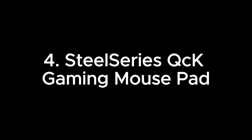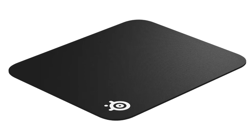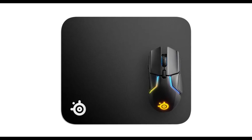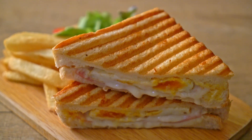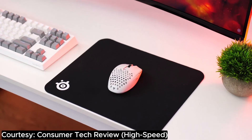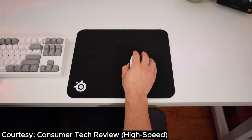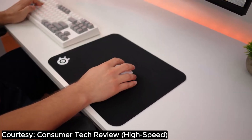Number 4: SteelSeries QCK Gaming Mouse Pad. Step right up, folks, and behold the magnificent SteelSeries QCK Gaming Mouse Pad. This mouse pad isn't just any old accessory — it's practically the superhero of the gaming world, with a reputation for being simpler than a grilled cheese sandwich and more reliable than your grandma's chocolate chip cookie recipe. Picture this: a smooth cloth surface so buttery, your mouse glides on it like it's on vacation. The QCK creates a gaming environment so ideal, even your pet rock would become a pro gamer.